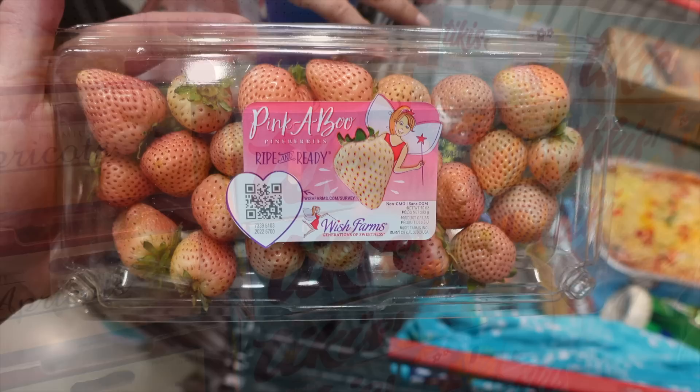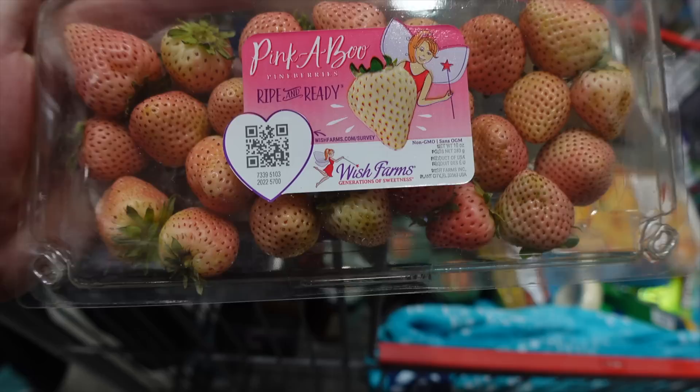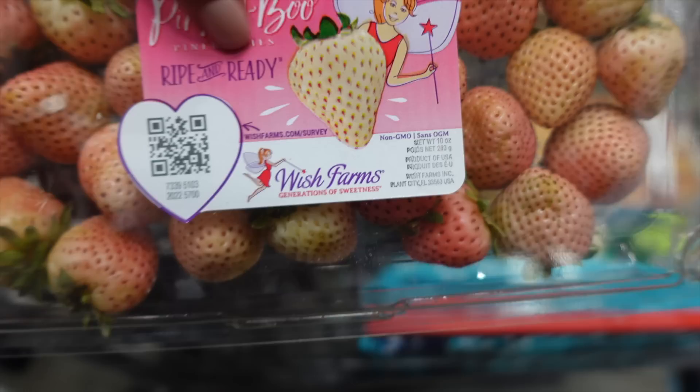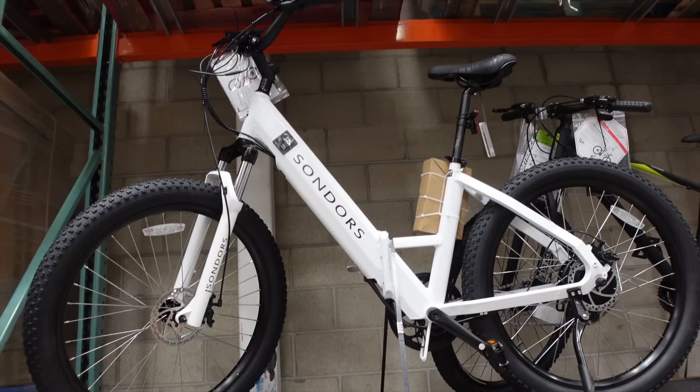Found these interesting pine berries — maybe a pineapple cross? — called Pinkaboo in the refrigerated section for $5.49. They look like unripe strawberries but they're actually ripe. Debating whether to try them at that price.